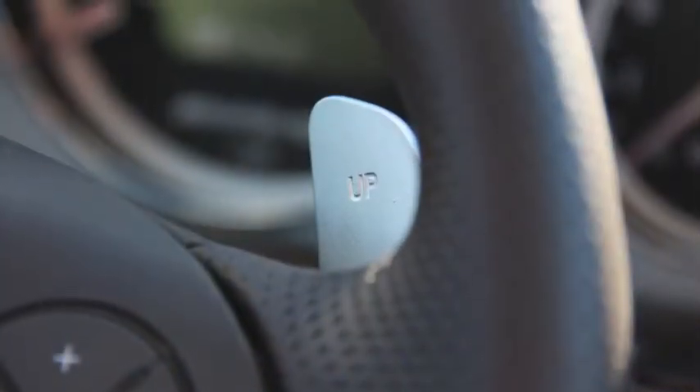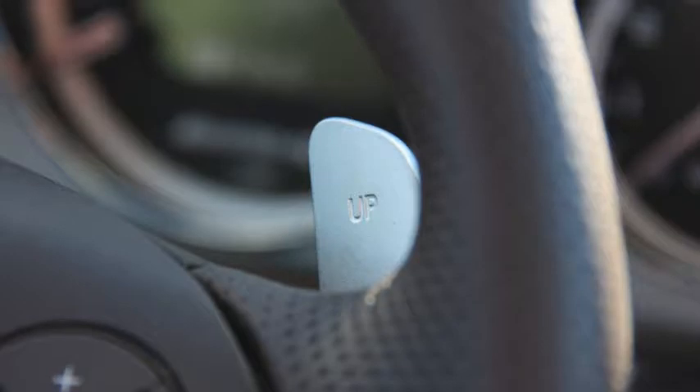Paddle shifters! Flappy paddle shifters! Flappy, flappy, flappy. And we're in sport mode, so this is going to be aggressive. Come on, go with the pulse, guys. You want to do it when I'm driving? Are your bolsters adjusted?